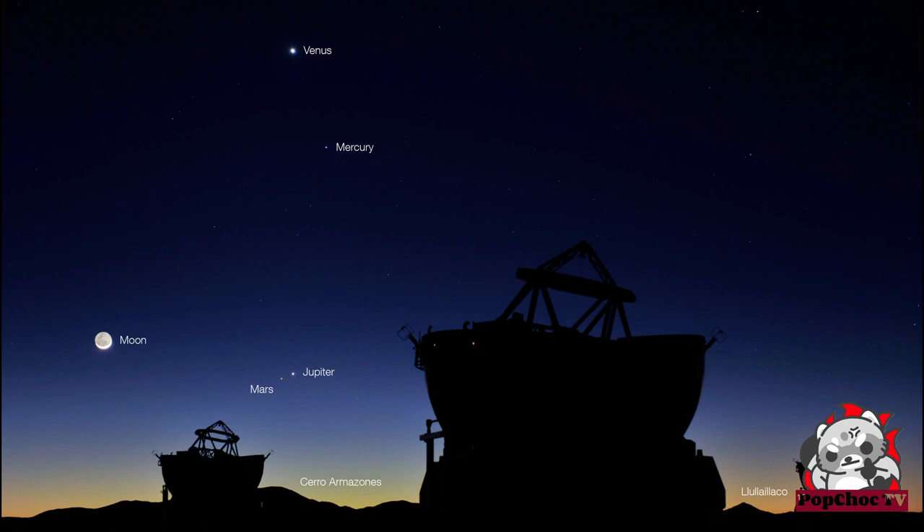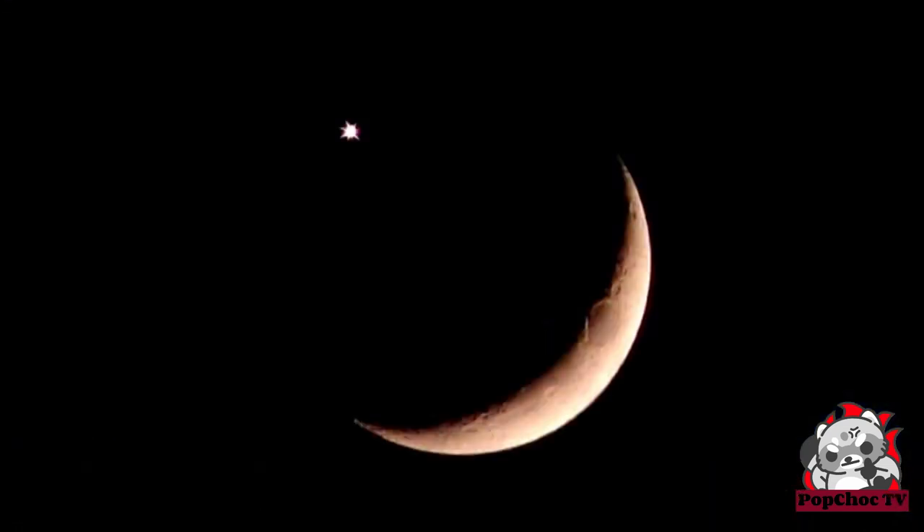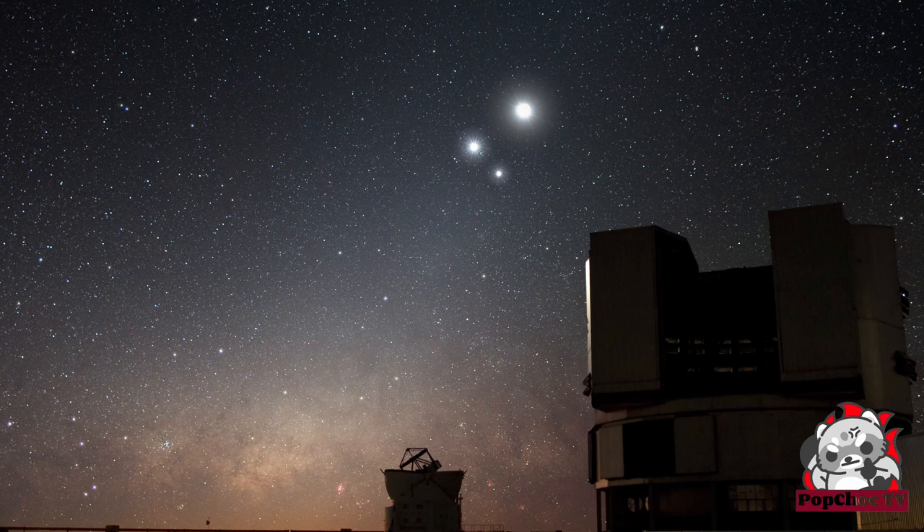In 7th place, we have Planetary Conjunctions — apparent close encounters between the Solar System's planets. Planetary Conjunctions occur when two or more planets appear to come close together in the sky, although they are actually very far apart from each other. These events can offer unique photography opportunities, like the Great Conjunction of 2020 between Jupiter and Saturn, where they appeared to almost touch each other. Fun fact: the next Great Conjunction between these two gas giants will occur in 2040.